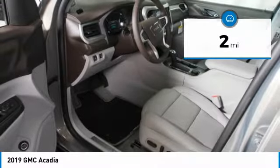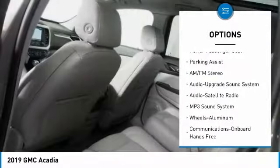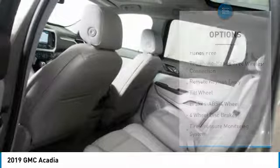Here are some of this vehicle's great options: anti-lock braking system, power passenger seat, all-wheel drive, quad seating, Bluetooth wireless data link for hands-free phone.